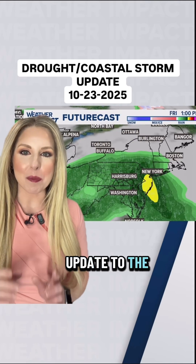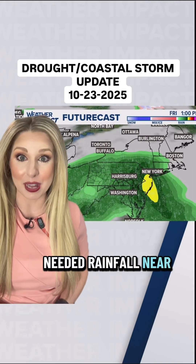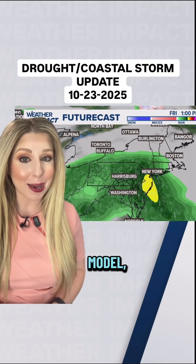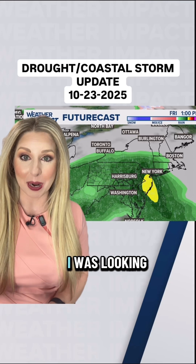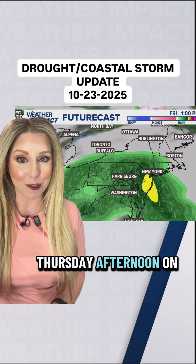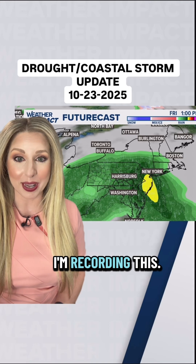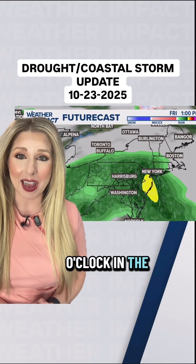Here's an update to the potential coastal storm that could bring needed rainfall near the end of October. Now this particular model — the American model — does have more rain getting in compared to what I was looking at Wednesday afternoon. It is now Thursday afternoon on the 23rd as I'm recording this, but you'll also want to note the time: Friday at one o'clock in the afternoon.